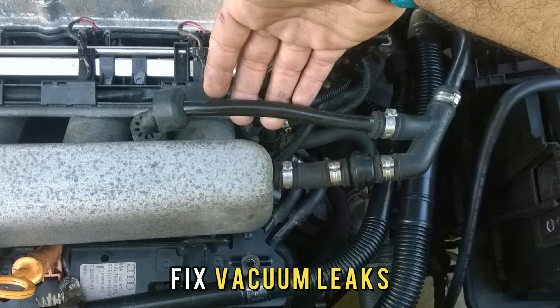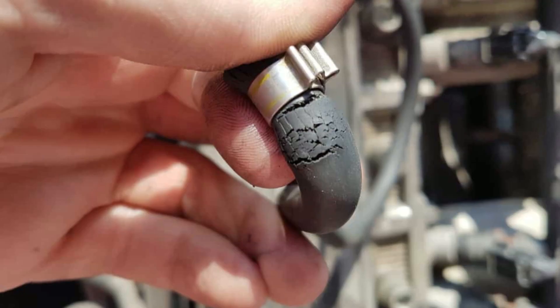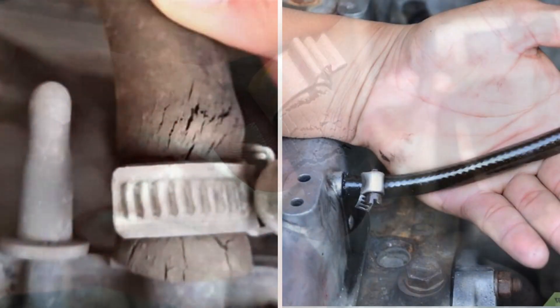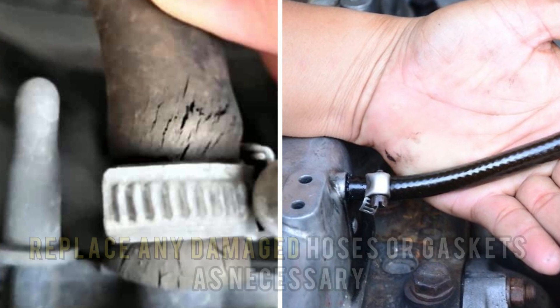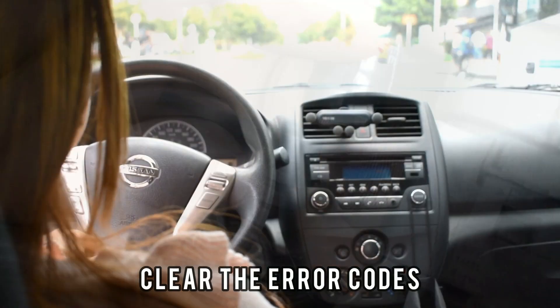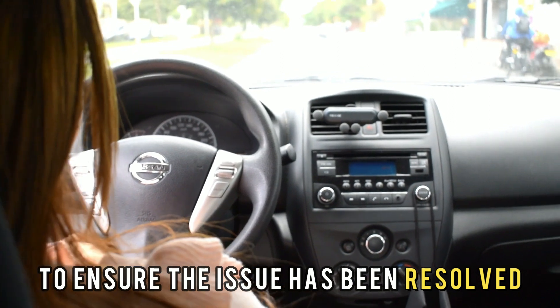Number 1: Fix vacuum leaks. Locate the vacuum hoses and intake manifold. Inspect the hoses and manifold for any cracks, leaks, or damage. Replace any damaged hoses or gaskets as necessary. Reconnect any loose or disconnected hoses. Clear the error codes and test drive the vehicle to ensure the issue has been resolved.